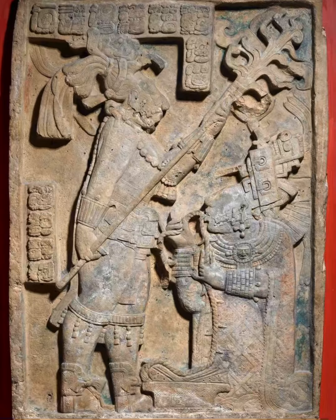This is Shield Jaguar, a king of a Mayan city, and his wife or consort, Lady Xoc. She's piercing her tongue with a rope with obsidian blades, and that's another example of bloodletting. You can see that it's depicted in a revered position.